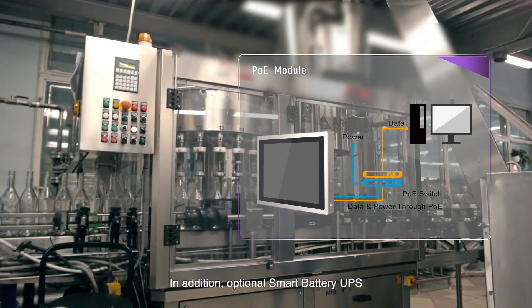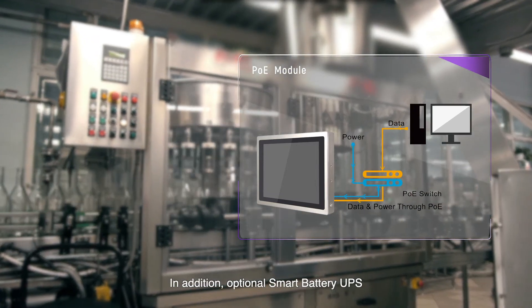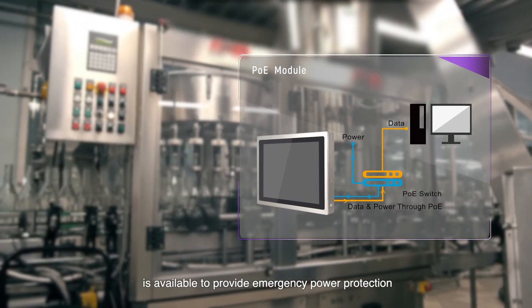In addition, an optional Smart Battery UPS is available to provide emergency power protection.